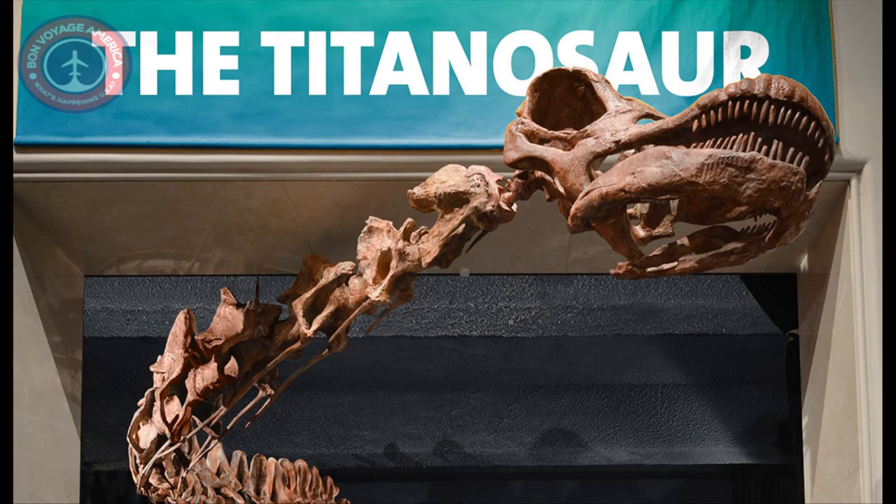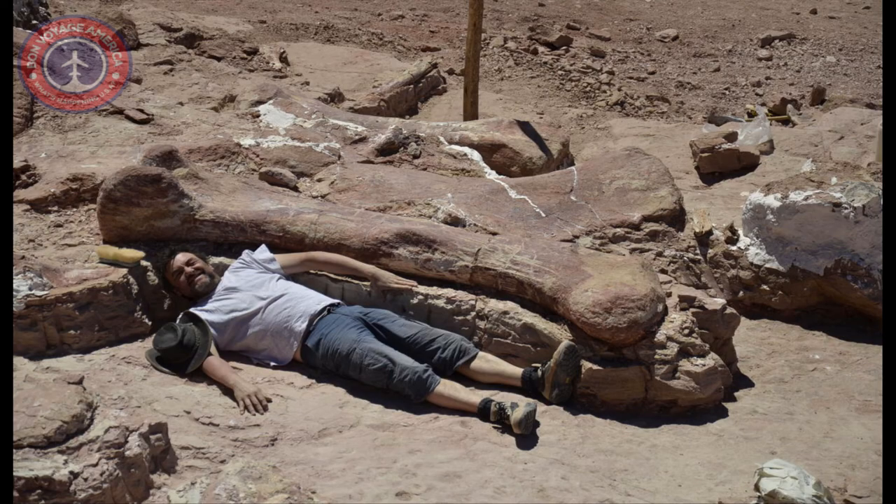In January 2016, the museum added another must-see exhibit to its world-famous fossil halls: a cast of a 122-foot-long dinosaur. At the time, the species was so new that it had not yet been formally named by the paleontologists who discovered it. The scientific name, Patagotitan mayorum, was announced in August 2017. The titanosaur cast grazes the gallery's approximately 19-foot-high ceilings, and at 122 feet, is just a bit too long for its home — its neck and head extend out towards the elevator banks, welcoming visitors to the dinosaur floor.